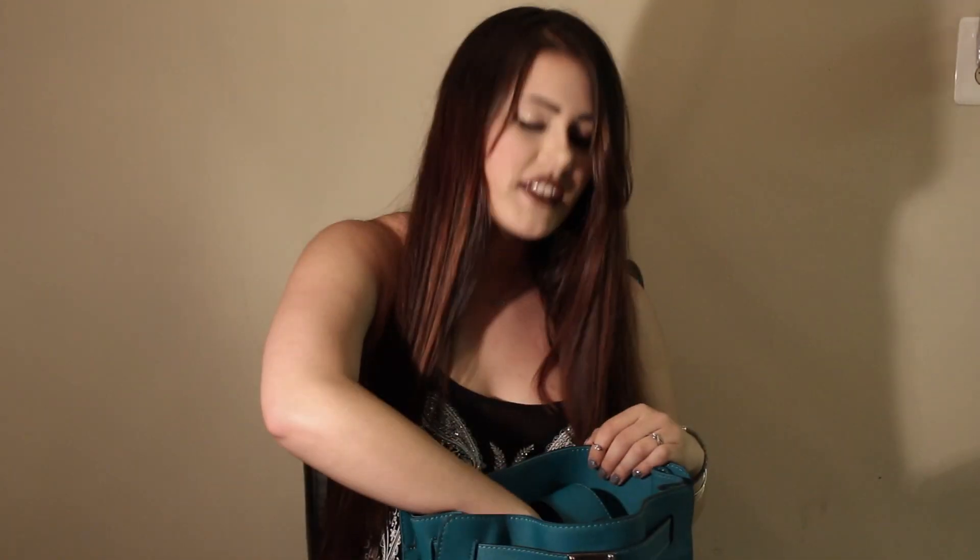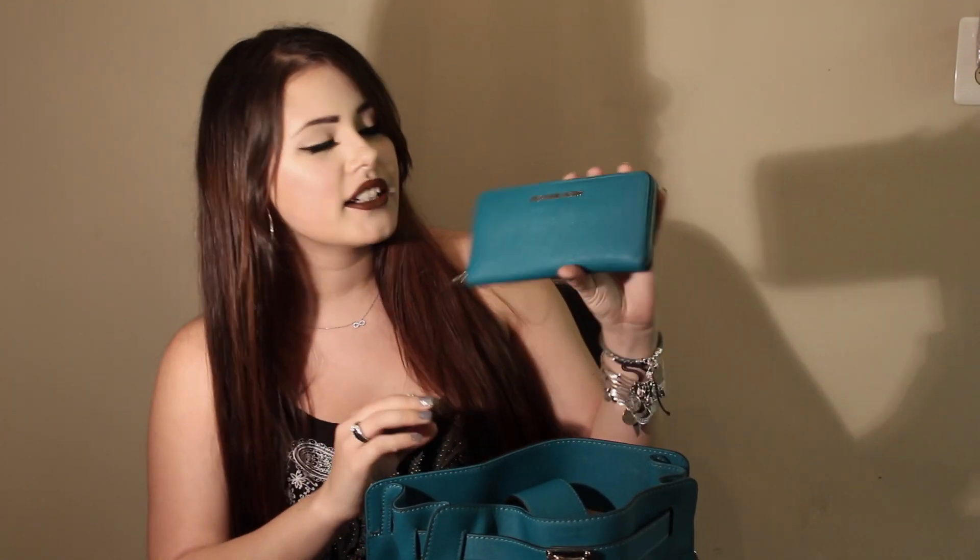This is a Michael Kors Hamilton bag in, I believe, Aqua. So I guess let's get right into it. The first thing we have in my purse is a Michael Kors wallet — it's a matching color. Love, love, love this color; this is my favorite color ever in the whole world. My toes are actually this color right now, so I can't get enough of it.